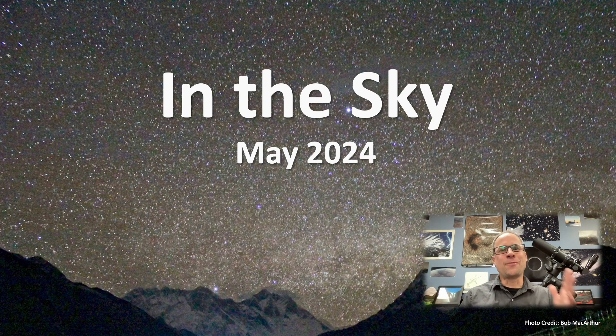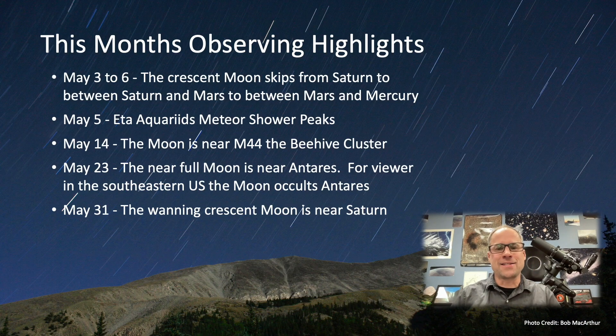Let's talk about what we got for In the Sky May 2024. This month's observing highlights, starting at the beginning of the month, we have the waning crescent moon in the morning starting with Saturn, then skipping from Saturn to going in between Saturn and Mars, then going between Mars and Mercury, and then we have the new moon. Fun little pre-sunrise show.